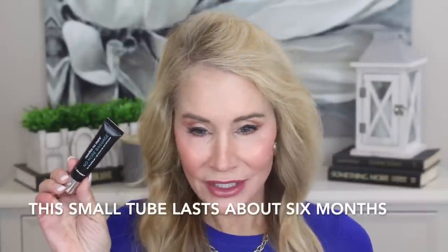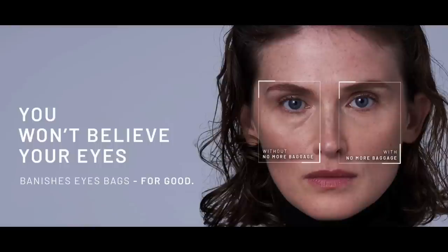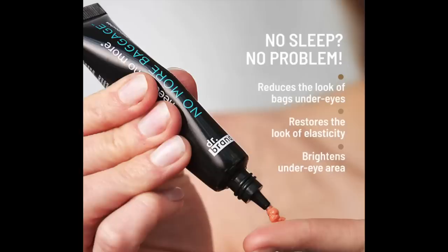That is why I absolutely loved the Dr. Brandt No More Baggage product — look at my under eyes, they're absolutely beautiful, and I had none of the white haze issue. Plus, as I mentioned, Dr. Brandt says if you use this over time it actually has a more permanent result, which is wonderful. On the Dr. Brandt website it says 'you won't believe your eyes — banishes eye bags for good.' You can see in the before/after photo that the under-eye bag is almost invisible with the product applied.